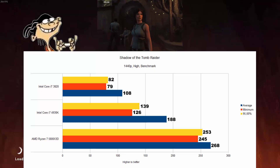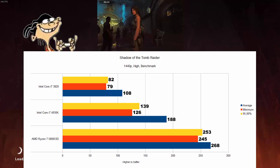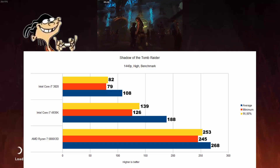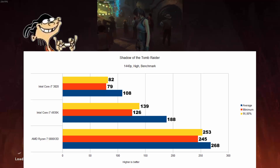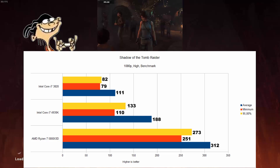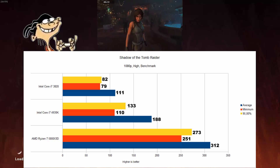Shadow of the Tomb Raider, tested with the built-in benchmark at 1440p, shows the AMD being 42% better than the 4930K on average, and 94% better lows. Interestingly, the 4930K is in turn 74% better than the 3820, with 59% better lows. Lowering the resolution does basically nothing for the most part — the AMD is now 65% higher average than the 4930K.